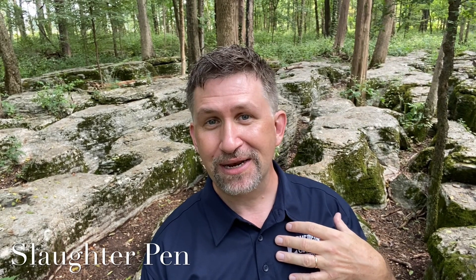Chris Michalski of Emerging Civil War, standing on perhaps the most famous spot of the Stones River Battlefield: the Slaughter Pen. As a Fredericksburg guy, I have to admit that the Slaughter Pen is also the name of the south end of the Fredericksburg Battlefield, preserved by the American Battlefield Trust.